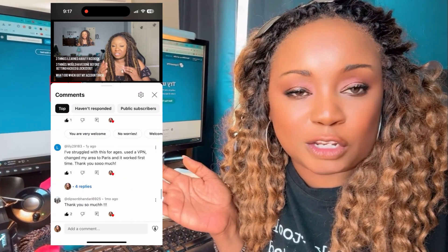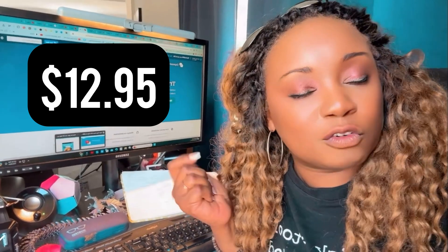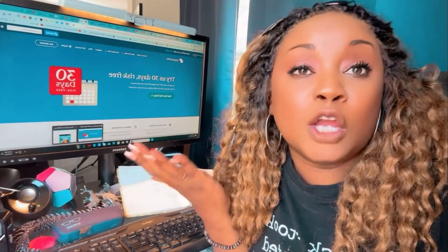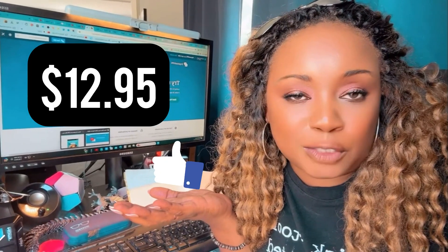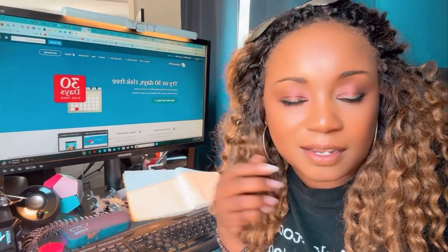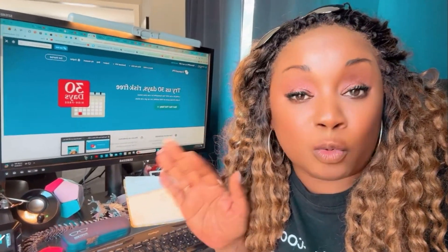Don't shortcut it. It's $12.95 for the first month. For that $12.95, your Facebook memories, everything you've accessed, your access to your family and friends — is it worth $12.95? Go ahead and get ExpressVPN. It's worked for a lot of people, as recently as this month.